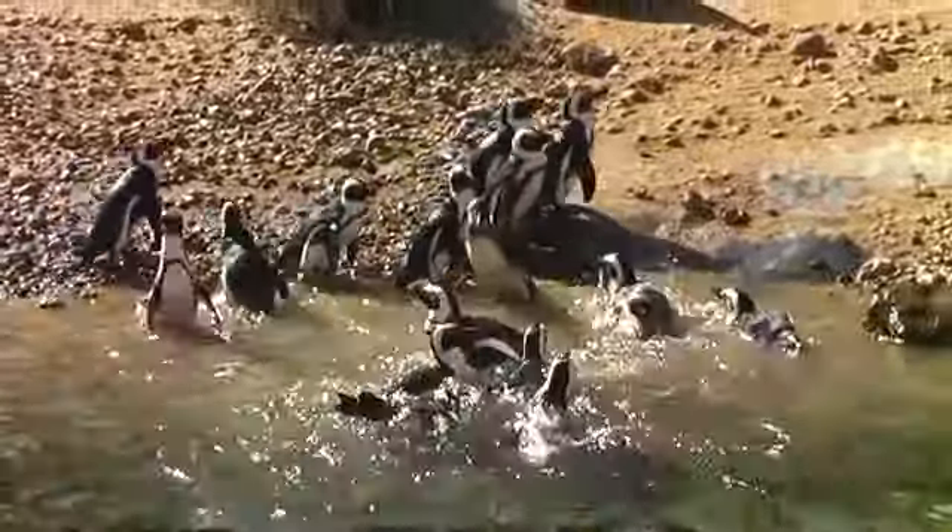They are clumsy on the land — they are not designed for walking about. They are designed for swimming. They are birds and they do have wings, but their wings have been used to form more like flippers. So they don't fly through the air like other birds, but they definitely fly through the water.